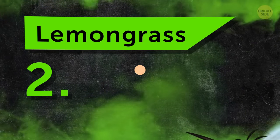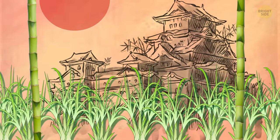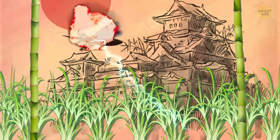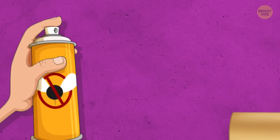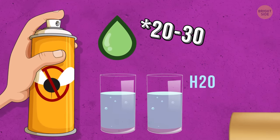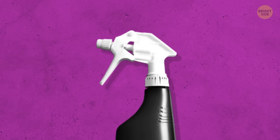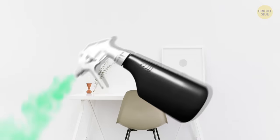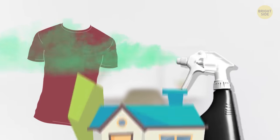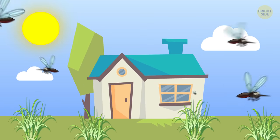Number 2: Lemongrass. This is a beautiful ornamental grass that originates from Asia. It works like citronella, but even stronger. Want to ditch the candle and make your own spray? Just mix 2 cups of water with 20-30 drops of lemongrass essential oil in a medium spray bottle and shake it up. Spray around wherever you're hanging out outside, and even on your clothing. You can also plant lemongrass around your home — it keeps a variety of pests away.